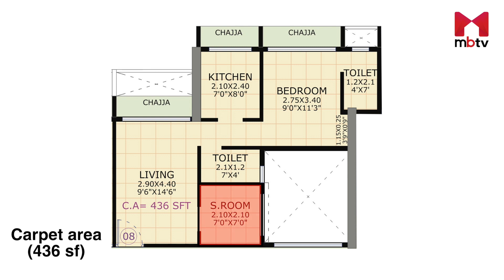Just at the entrance on the right is a small room that can be used as a study room or a small kids' room. Further ahead in the apartment, you will have a kitchen of barely 56 square feet, which lacks storage space but can accommodate modular kitchen cabinets and space for a refrigerator.